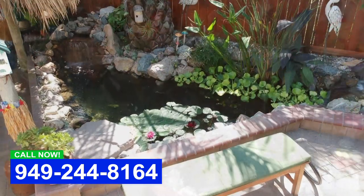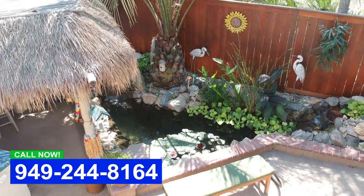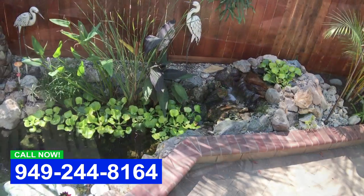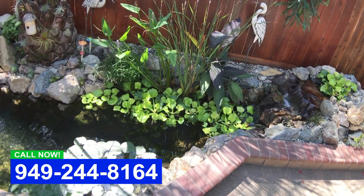Hey everybody, this is Dave with Aqualife Ponds. So I got a call from a customer who had done a DIY project — actually did a pretty good job — but it was a little bit small and he was having some of his fish die off. So he needed to go a little bit bigger.